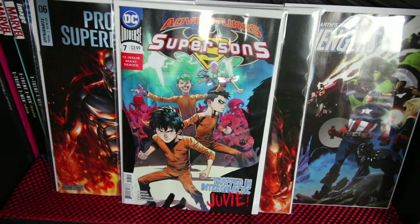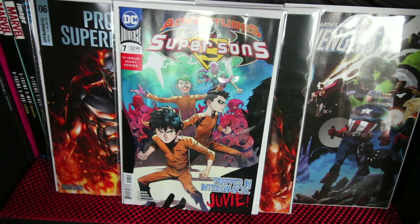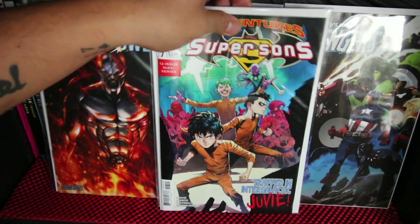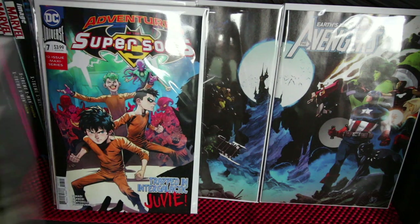Super Sons — there's a first appearance of a teenage Green Lantern in this issue, so I grabbed that one cover just for that. Haven't been reading that title otherwise.